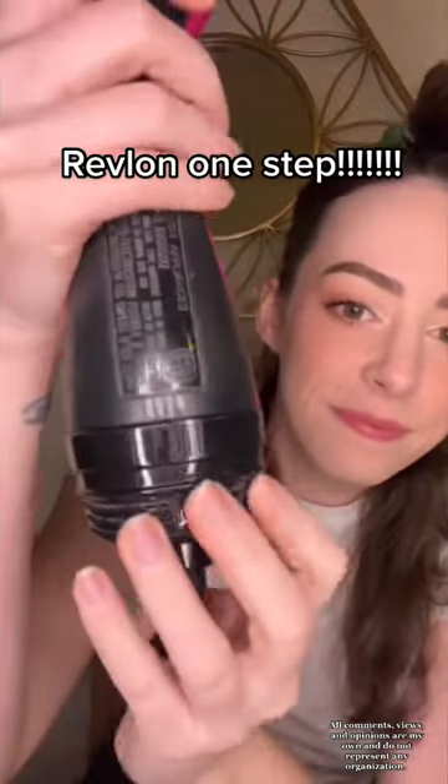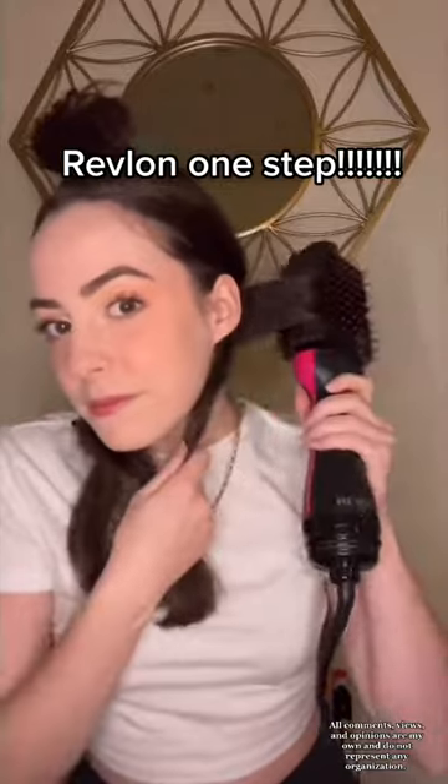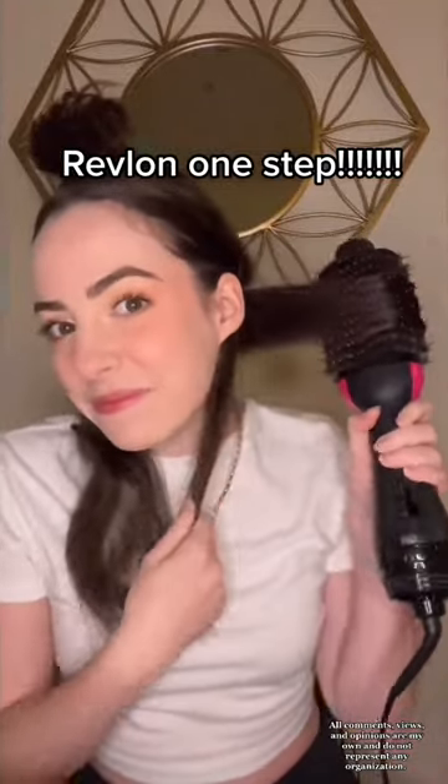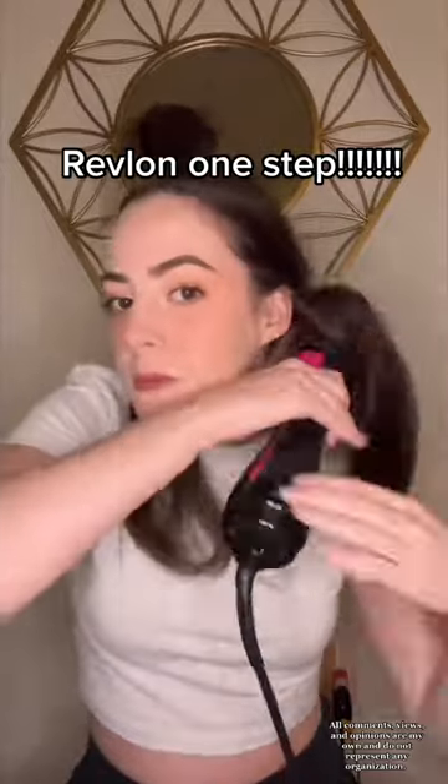I use my favorite thing in the world, the Revlon One Step, on the low setting because I don't want to burn my hair off. I take horizontal sections and separate those into four groups, then rotate each piece away from my face until each piece is fully dry.